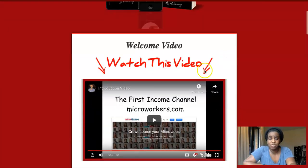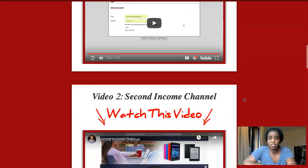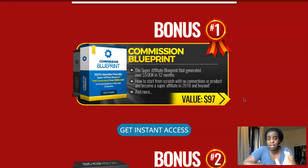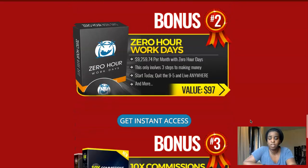The member area is very simple — there are only four videos. There's an introduction where they talk about the methods, then the first income channel, second income channel, and third income channel. Each video is very short, two to three minutes, straight to the point. They just give you an overview of the systems you should implement to make some money.